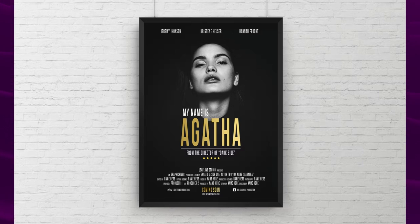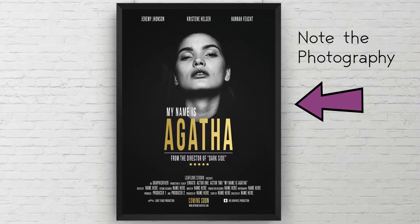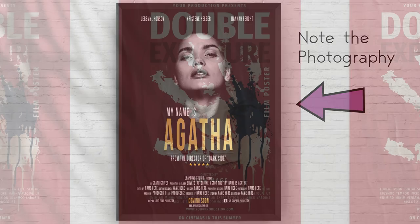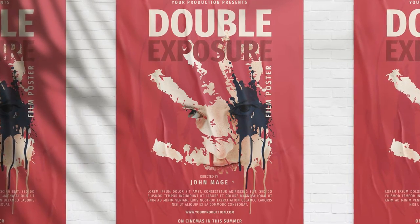Movie posters also need some kind of eye-catching visual component. This is essential because it needs to communicate an idea relevant and memorable to the film. Sometimes this might be photography that features the key characters of the film. Other times it might be something more abstract or mysterious, like what we might see in a horror movie.